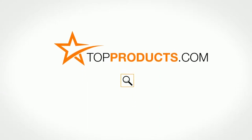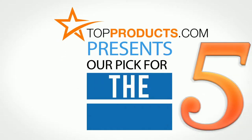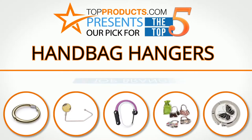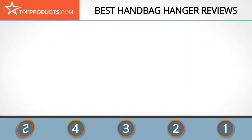topproducts.com — search topproducts.com for the best product reviews online. Top Products presents our pick for the top 5 handbag hangers. For this review we chose five brands known for quality handbag hangers, showcasing a variety of options that are available.